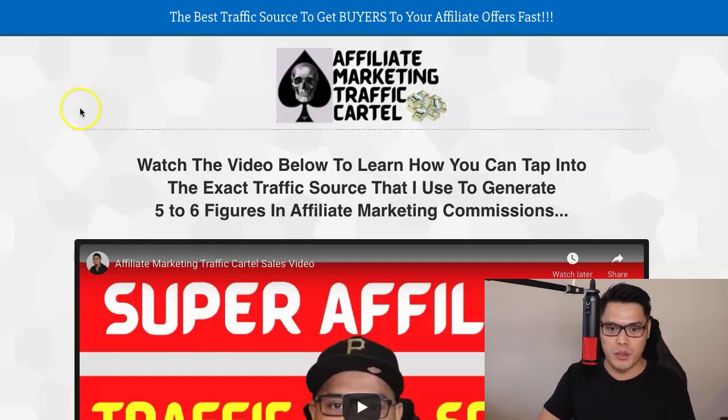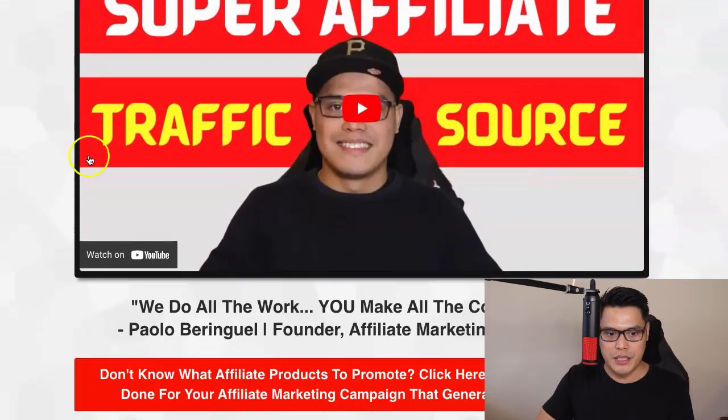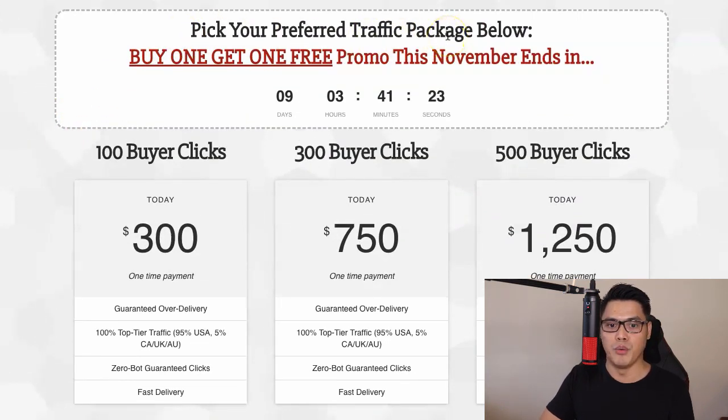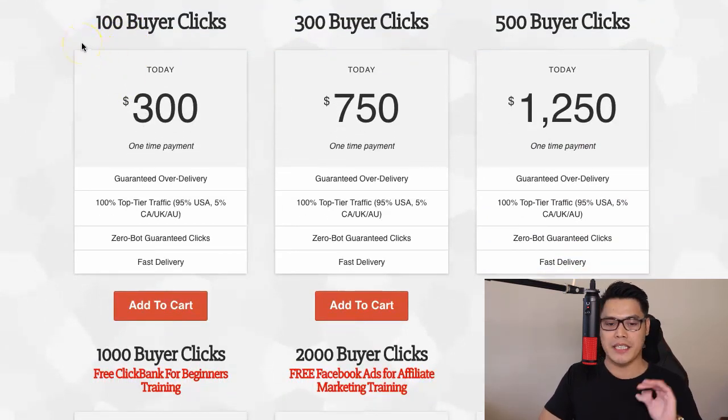You now have the opportunity to have me promote your link — simply purchase a traffic package and let the professionals do all the advertising on your behalf. When you scroll down on this page, it says pick your preferred traffic package. As of recording this video, we are doing a buy one, get one free promo this November. The smallest package is 100 buyer clicks for a one-time payment of $300. The next package is 300 buyer clicks for $750, and there is also a 500 buyer clicks option. This traffic is 100% top tier, 95% from the USA, and 5% from Canada, UK, and Australia.